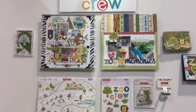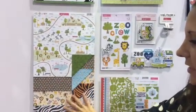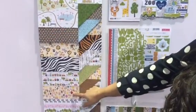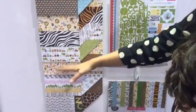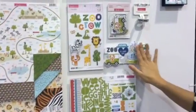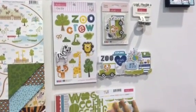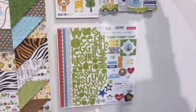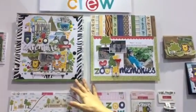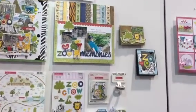The Zoo Crew is brand new for Bella Boulevard. We have never made a zoo collection, so this has lots of great things to document a day trip to the zoo with your family and little kids. There's a zoo train, the concession stands, flamingos, zebras, penguins, lions, monkeys — kind of everything is included there. Lots of really fun paper pieces, including alligators and peacocks. Really cute layout projects from our design team — Becky Adams and Stephanie Weiss made these layouts because everybody has a ton of pictures from the zoo. That's the Zoo Crew from Bella Boulevard.